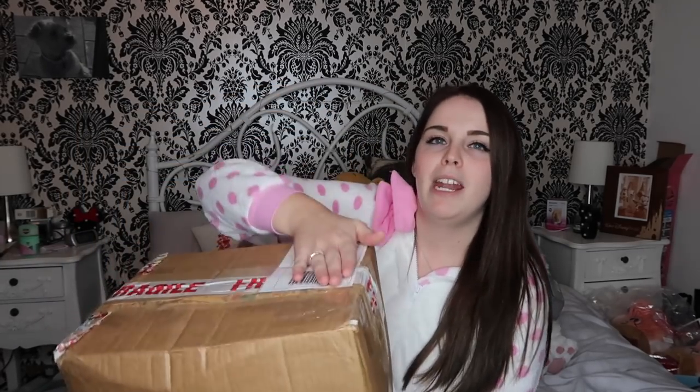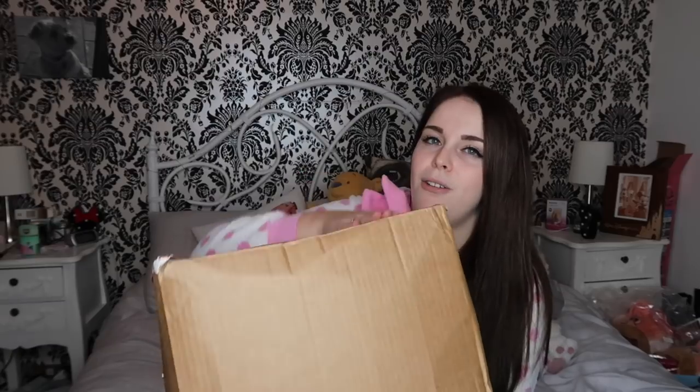So today I received this box from her and I thought it would be a good idea to open this with you. This is a large box from her website and it is Aristocat themed. So I've dressed appropriately for this - I've chucked on my Marie onesie from Primark.